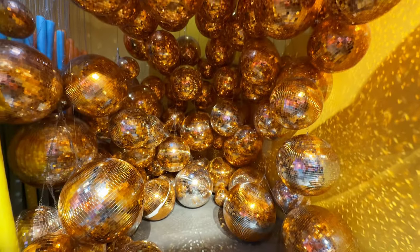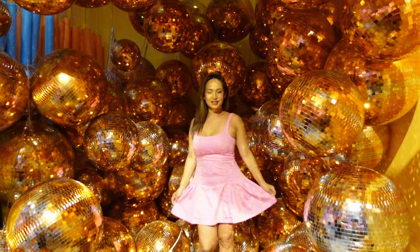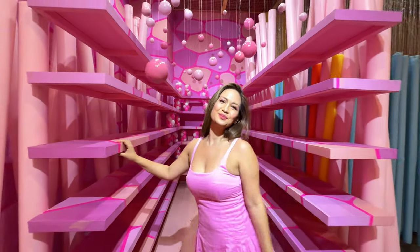Here's the Rose Gold Disco Ball area. It's so groovy and aesthetic — great lighting, so it's nice to take pics and videos here. And these candy shelves are another popular area for photos. It's like you're in a music video.